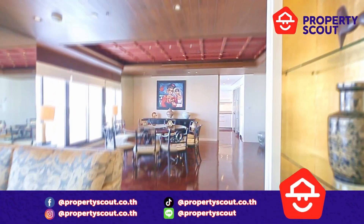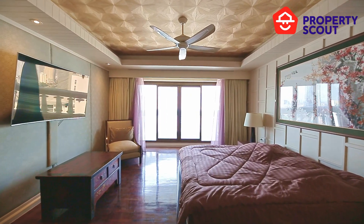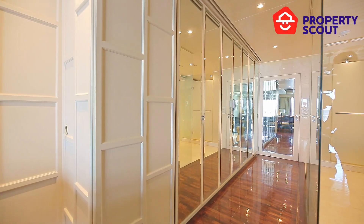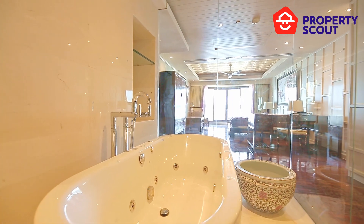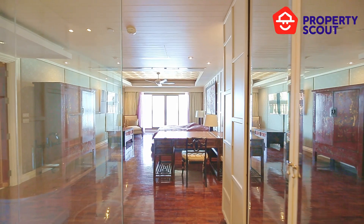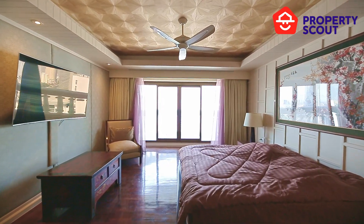Moving across the unit to the other side, you have a master bedroom with a very spacious area and a wonderful desk. Every area in this unit has access to balconies. You can see a huge walk-in closet and a very beautiful white en-suite bathroom with a bathtub in it.